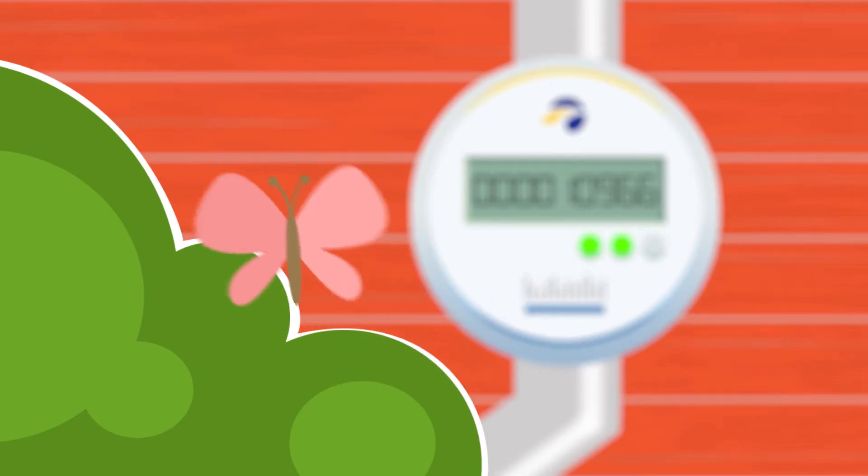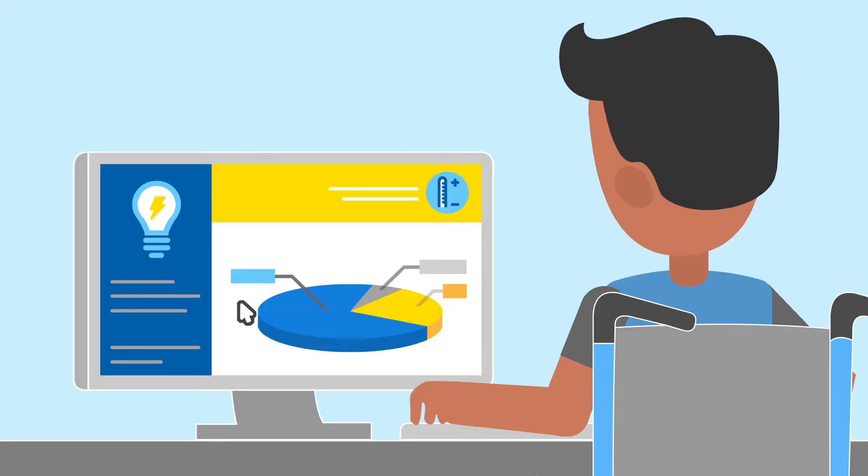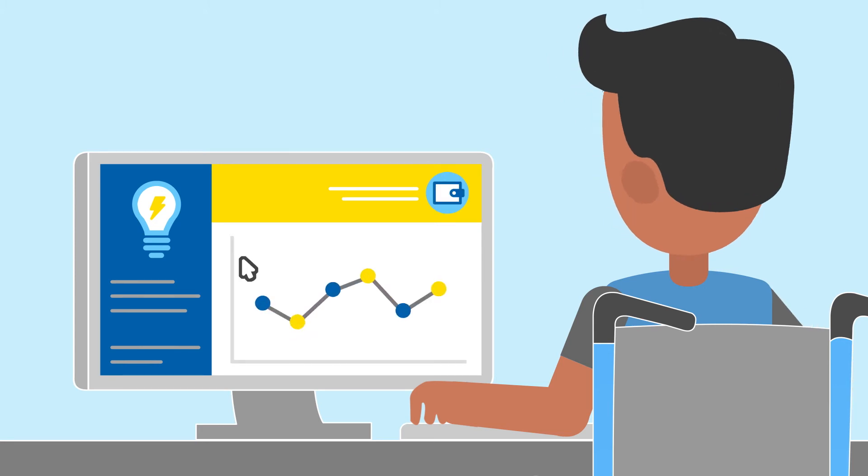Once all homes and businesses have a smart meter by early 2022, you'll have access to information that will help you better understand your daily energy use and tools that will help you use energy wisely.